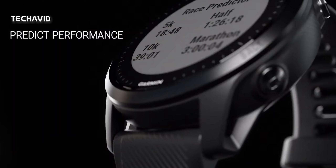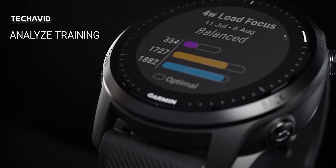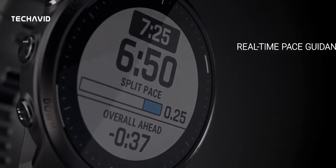Although the features have not been revealed, it seems like the product will have VO2 Max tracking just as the upcoming Instinct 2 and 2S series, along with plenty of regular features such as heart rate and SpO2 assessment.